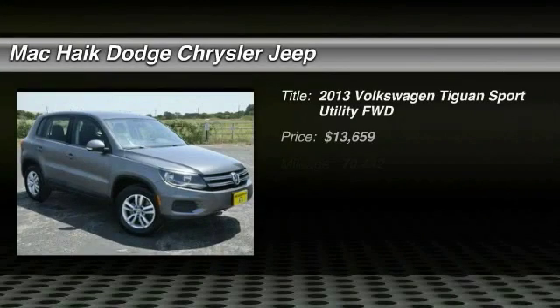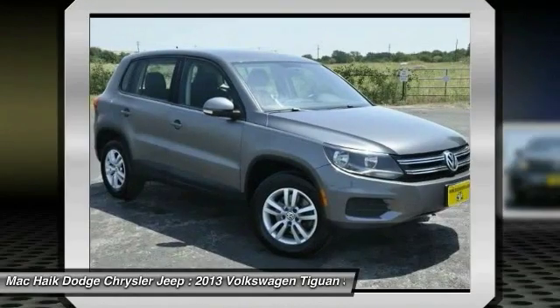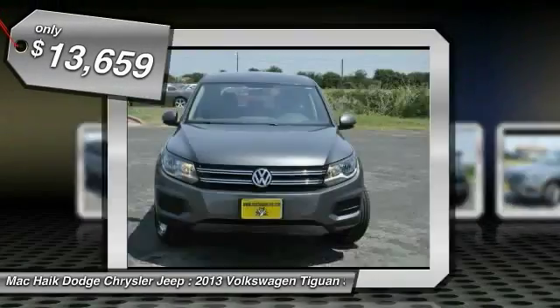You are going to love the 2013 Tiguan. With Volkswagen Tiguan, it's good to be turbo, turbo with class, and is priced below $15,000.